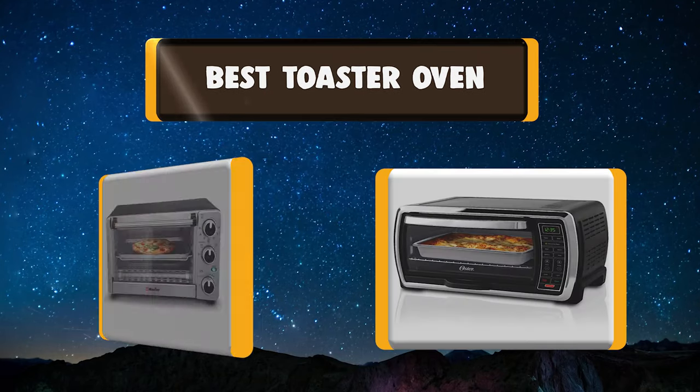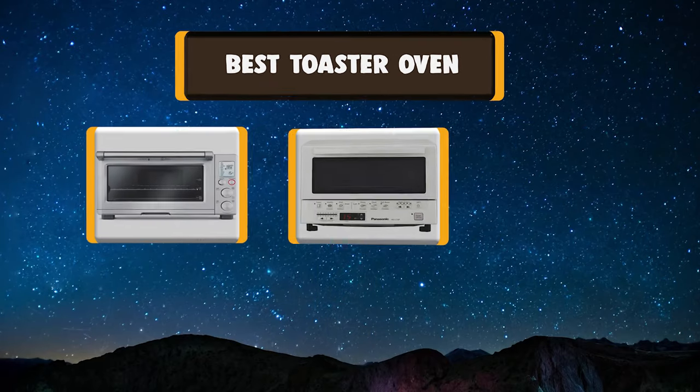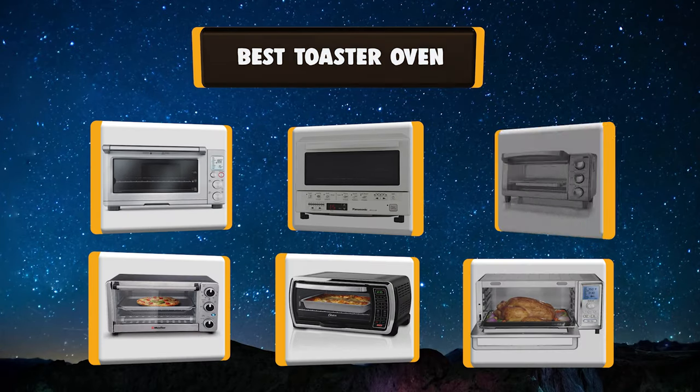In today's video, we're going to take a look at the best toaster ovens in the market right now. I made this list of 7 best toaster ovens based on my own experience.